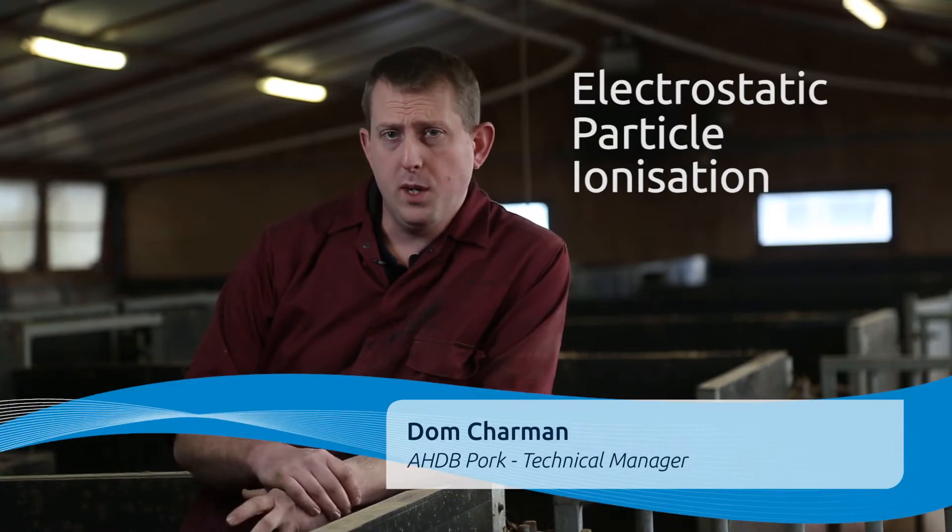Electrostatic particle ionisation, or EPI, is the name of the study here at Harper Adams. The aim of the study was to look at whether the EPI equipment was effective at improving respiratory health in pigs.